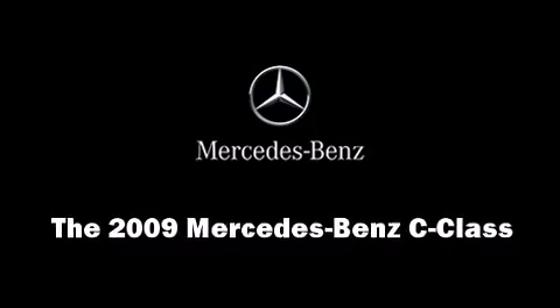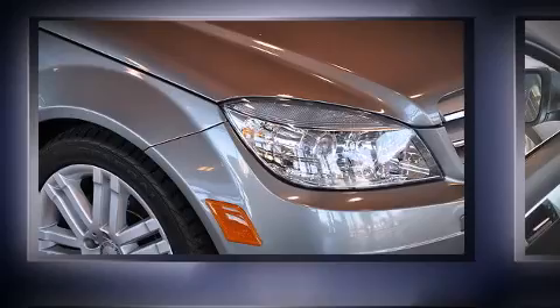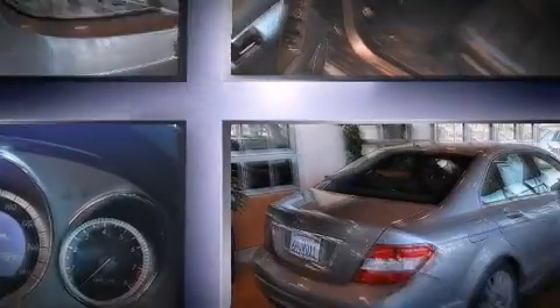Step into the 2009 Mercedes-Benz C-Class. This four-door, five-passenger sedan still has fewer than 40,000 miles.